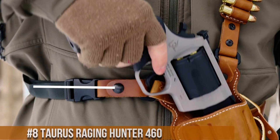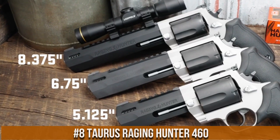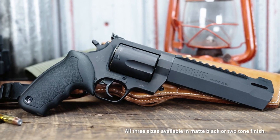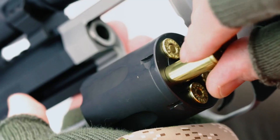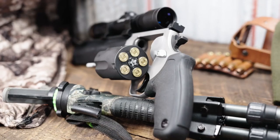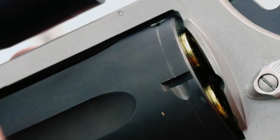Number 8: Taurus Raging Hunter 460. A powerful and rugged revolver built for those seeking unmatched stopping power, chambered in the formidable .460 S&W Magnum. This beast of a handgun delivers incredible muzzle energy and recoil control. The Raging Hunter 460 features a stainless steel frame and barrel, ensuring durability and corrosion resistance. Its vented rib and adjustable rear sight provide enhanced accuracy and quick target acquisition. The ergonomic grip and ported barrel reduce muzzle rise for improved control.